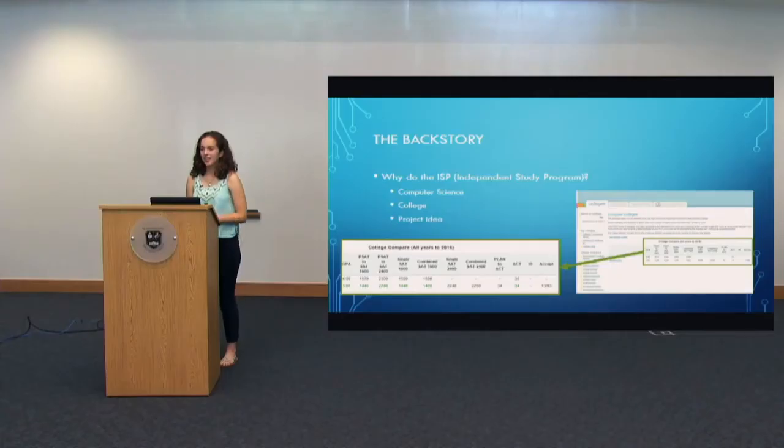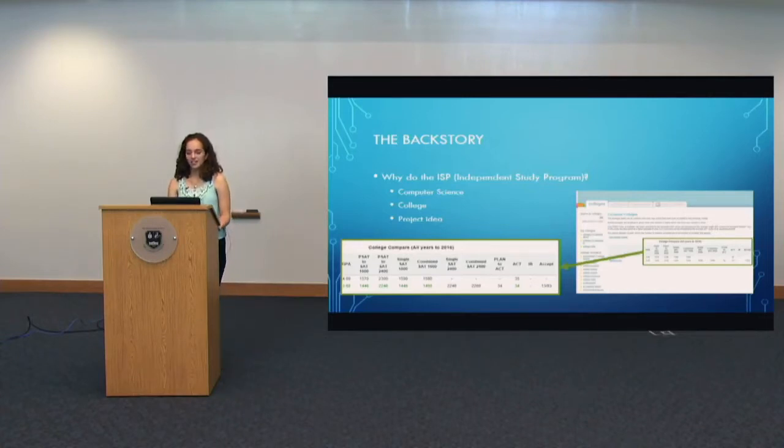I'm going to talk today about building an app in Android for the first time. I knew coming out of junior year, as I finished up the last of the Cooper computer science courses — AP Computer Science — that I wanted to keep going. I was pretty sure that computer science was where I was looking for my major in college, and I didn't want to spend my senior year taking time off from the subject. The independent study program seemed like the perfect opportunity to continue studying something I really enjoy, and also demonstrate my interest to potential colleges.